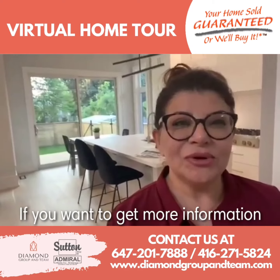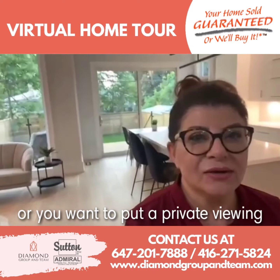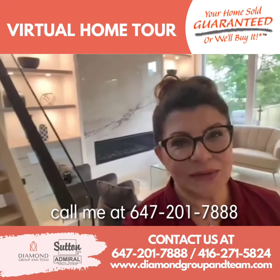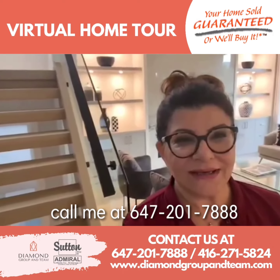If you want to get more information about this beautiful property, or you want to book a private viewing, call me at 647-201-7888. Thank you.